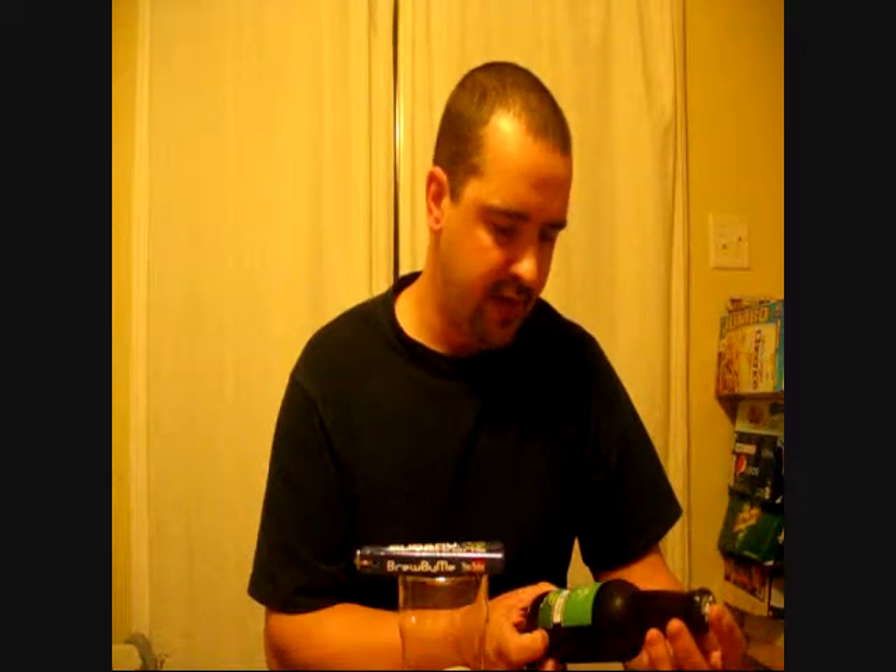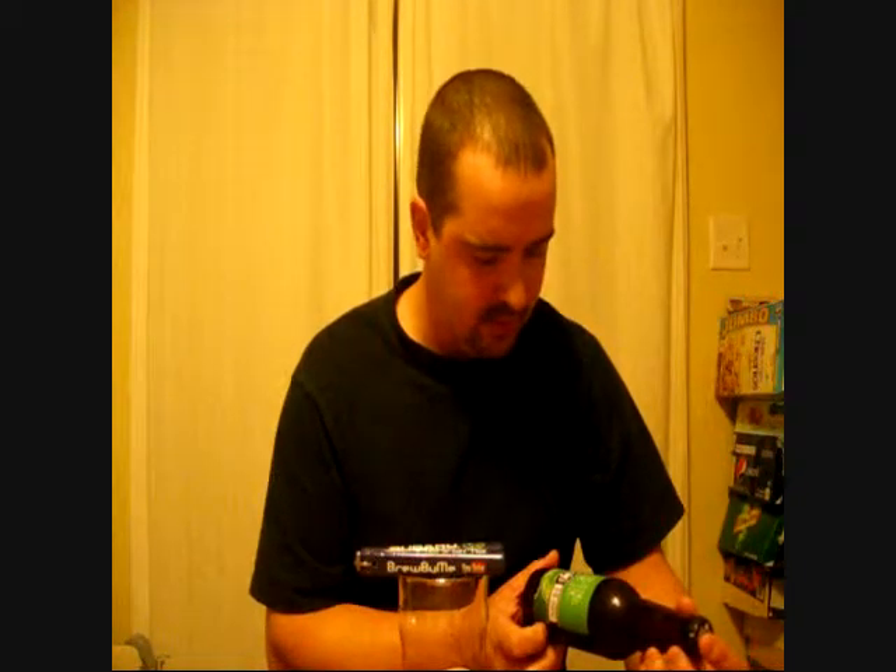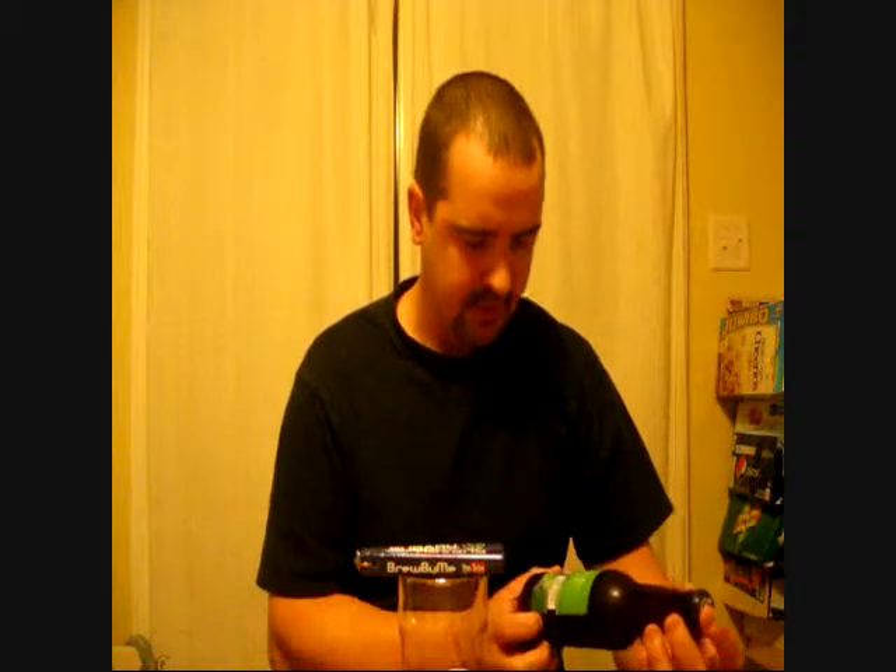I'm going to be reviewing their India Pale Ale. This is brewed with four varieties of hops and four types of malts. 7% ABV, strong beer, produced by Southern Tier Brewing Company, Lakewood, New York.